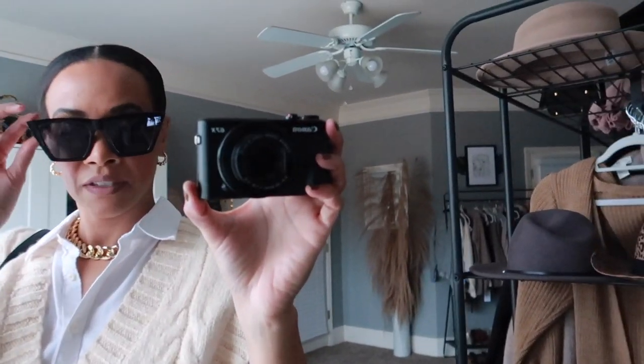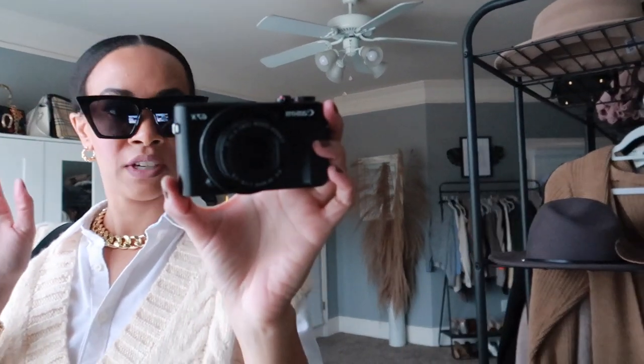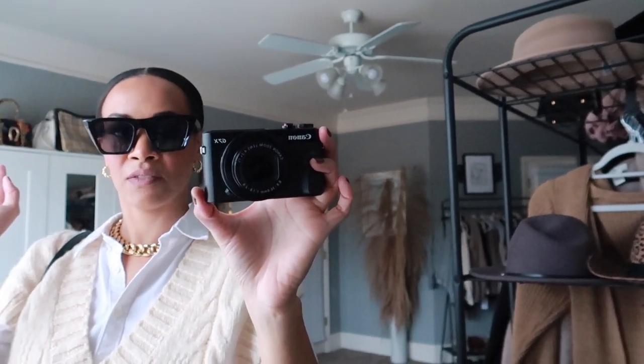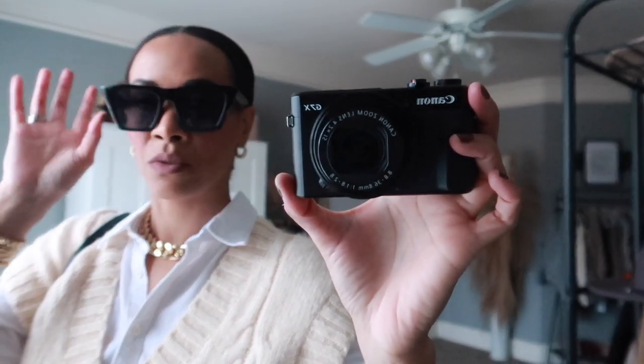Starting from head to toe — I have on these sunglasses. It's not even sunny outside but I just love them. I just recently got these from Amazon and they're very trendy — I think they're a knockoff of some designer glasses, I believe the Célines. I love the shape, they're kind of pointy, very chic and sophisticated.